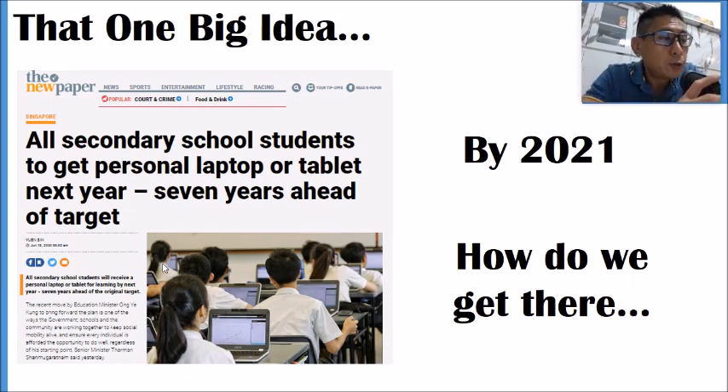I'm sure that a few months back during CB, you saw the news that all schools have to come on board the 1-to-1 program, which means that by next year 2021, all of you will either have a Chromebook, laptop, or iPad.